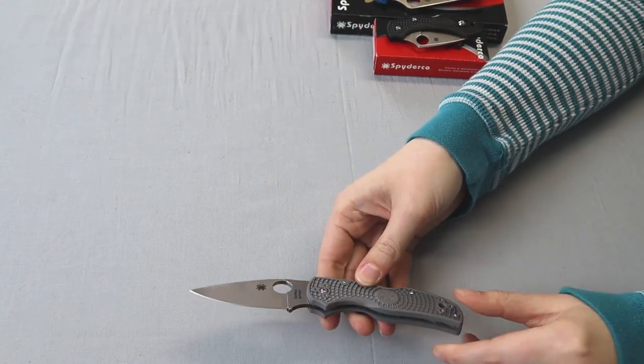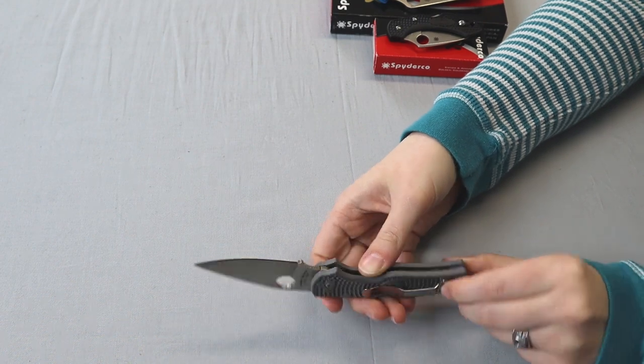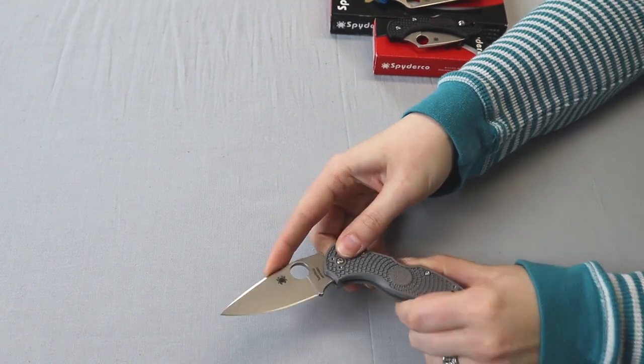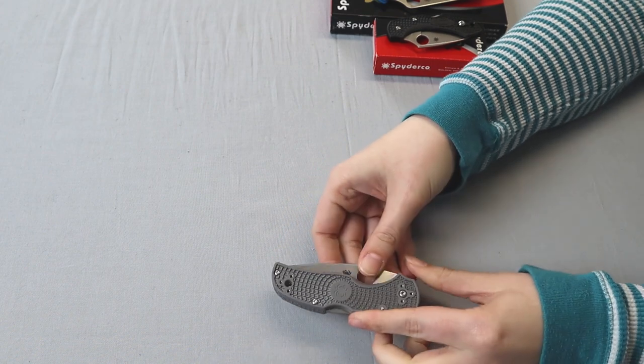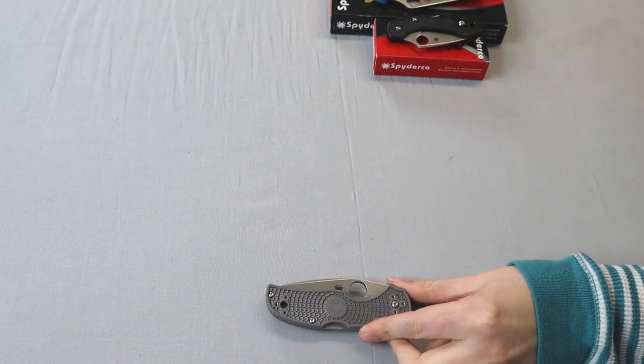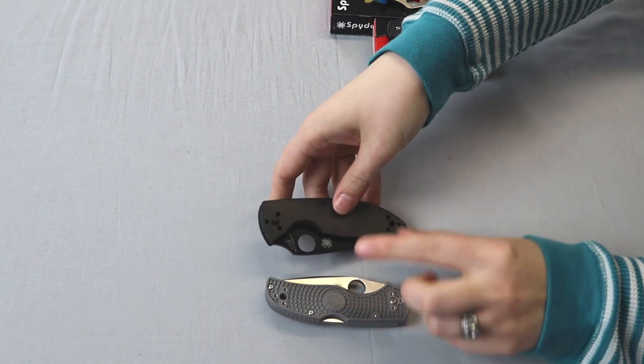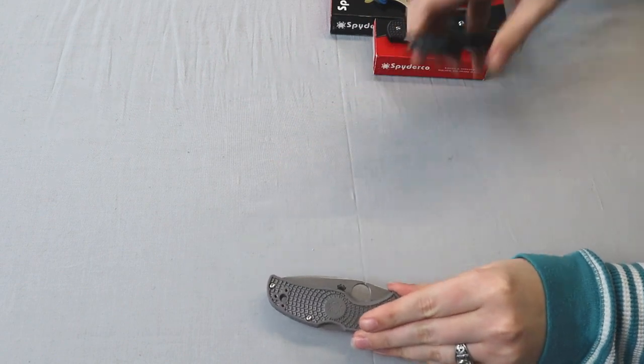Their handle materials are less extensive. They mostly use G10 and fiberglass reinforced nylon, though they've made a few limited edition sprint run models. They also have some carbon fiber for the Tenacious, and they've done titanium as well.